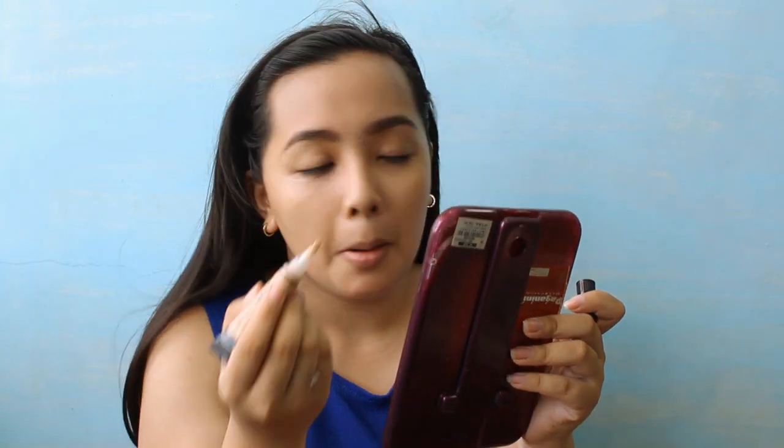Then, a little bit of LA Girl Pro Conceal. I only use this under the eyes — I'm not covering my blemishes because I like my natural skin. Setting with baby powder since we don't have budget for RCMA. Using a Coatty Air Sponge, and I still need to get a new Nichido shade.